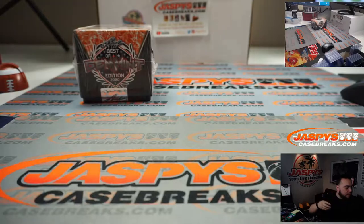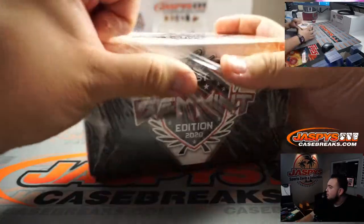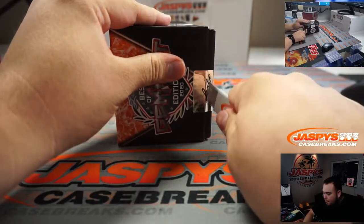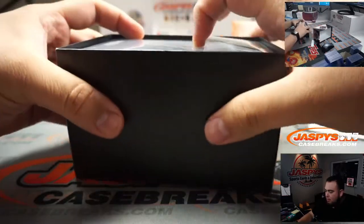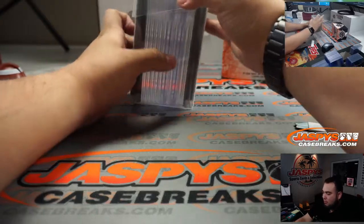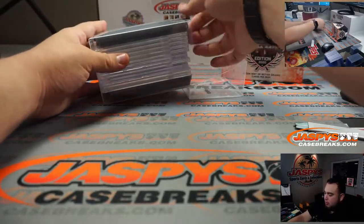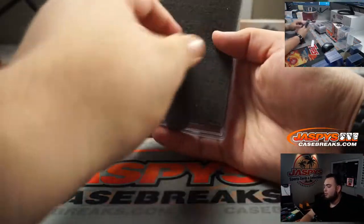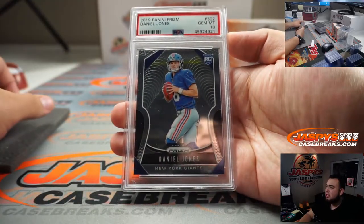So let's show you guys the hits first. Here's the case right here — it's like one of those ultra ball holders. Guess we should just take all these out. The first one we got is a PSA 10 Daniel Jones, 2019 Panini Prism.